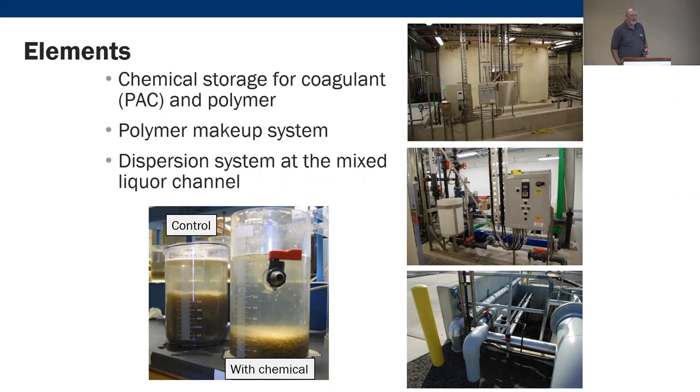Testing results showed a clear difference between the control and chemically assisted settling. With an optimized dose, we can control the system better and avoid some of the other problems they were experiencing.